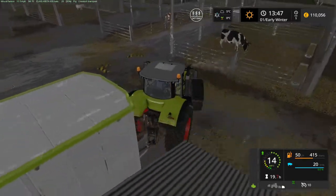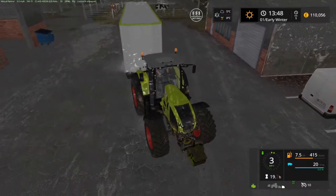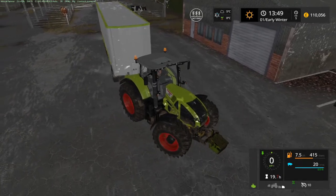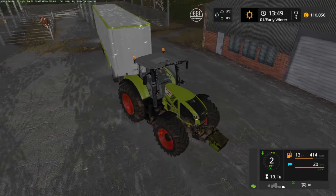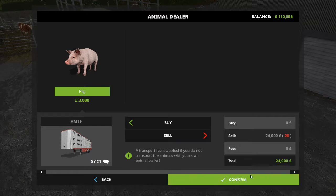Now I need to swing around and reverse up, and that will allow me to unload them. Let's see how much we're going to get - I think we get about 1,200 a pig. With 20 pigs that's going to be a nice little bit of money. So we get 1,200 a pig - perfect. Selling off 20 pigs will get us 24,000. Perfect.